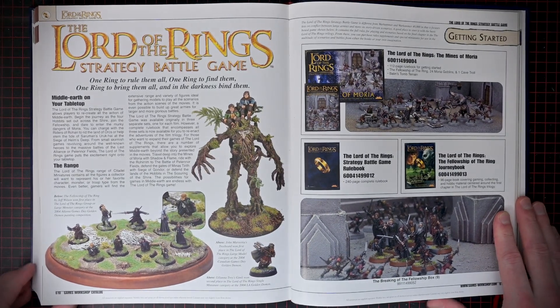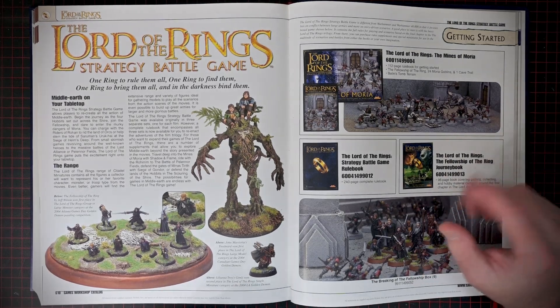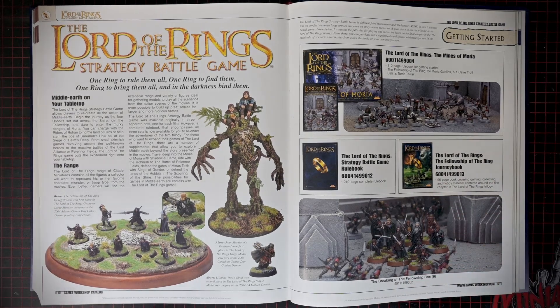Alright, last part of this book. Lord of the Rings strategy battle game, and there's going to be some specialist game stuff in the back as well. I actually haven't played Lord of the Rings strategy battle game, despite just being obsessed with Lord of the Rings.